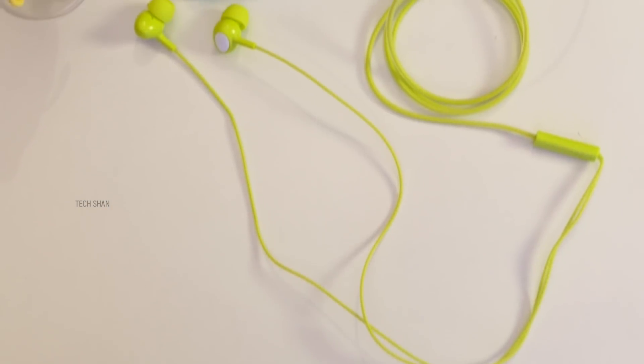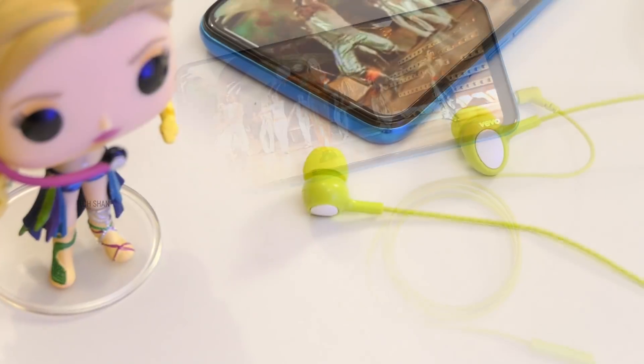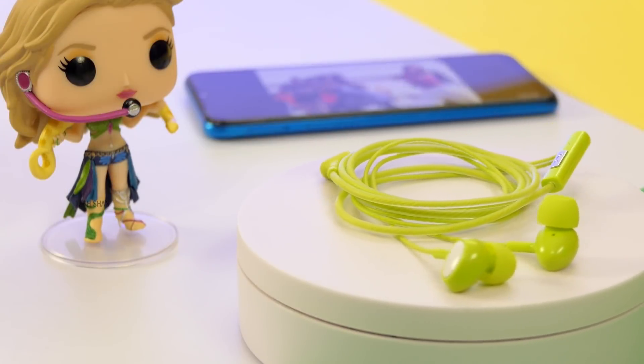As far as the audio quality goes, frankly I'm impressed. I wish I could make you guys hear it, but take my word — you won't regret getting this. Bass is thumping and call quality was decent enough. If you are on a super tight budget yet want a good quality wired earphone, this is something you should definitely consider. We'll leave the best buy link in the description, check it out.